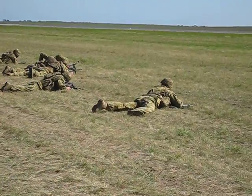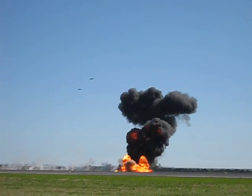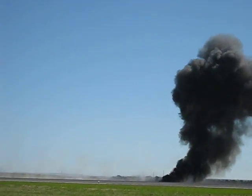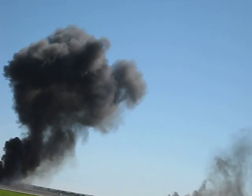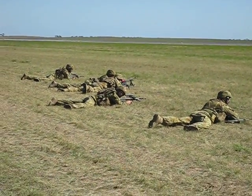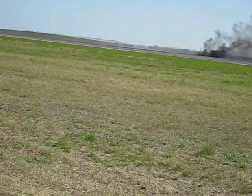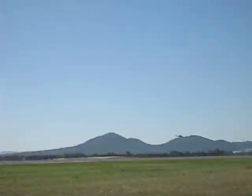First wave of FA-18s to pass, second wave of FA-18s on standby. And here's the call in. FA-18s have been cleared off-stage, and the hot extraction has been authorised by the Battlespace Commander.